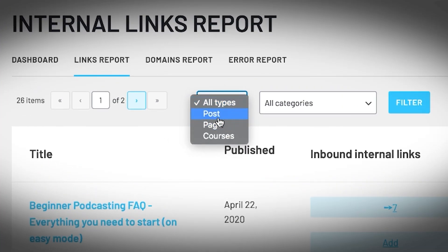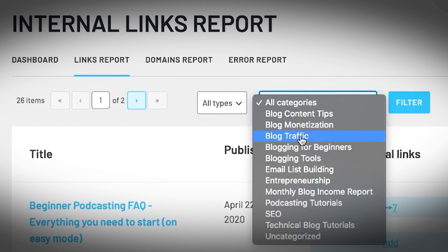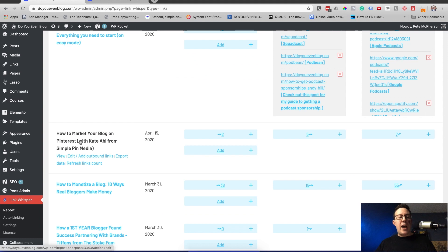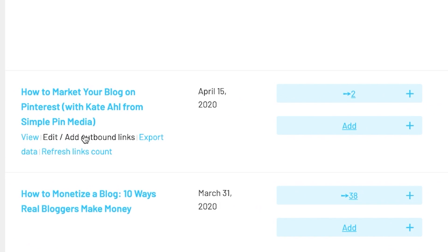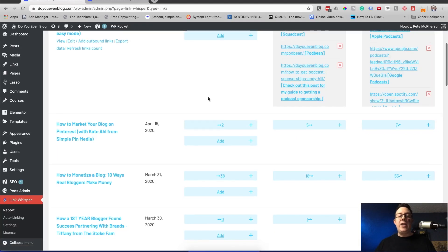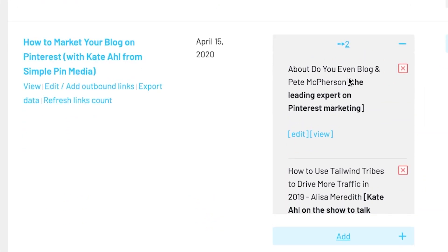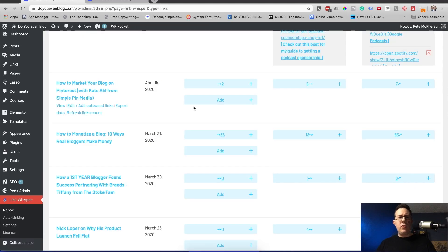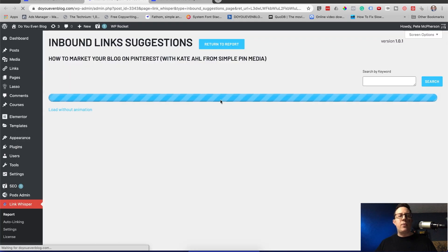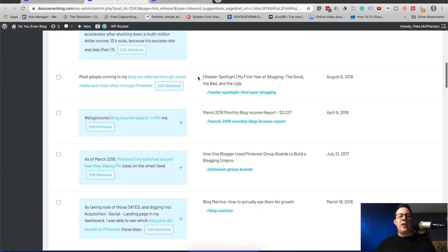You can also filter out different posts, pages, and individual categories at a time. Here's that post I was referring to — you can refresh, add or edit outbound links, export data, view the post, or edit the post right from here. It says I have two internal links pointing to this new post. I can also just add one straight from here — this opens a new page in Link Whisper showing inbound link suggestions to the post I just clicked on.